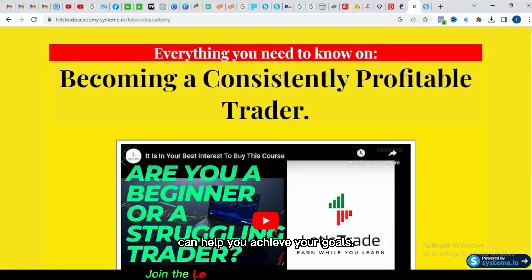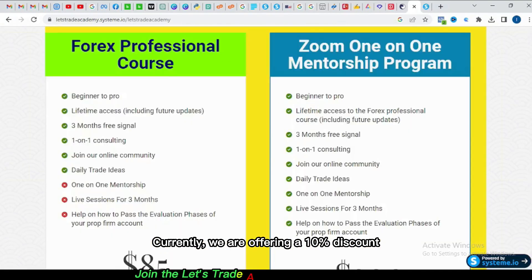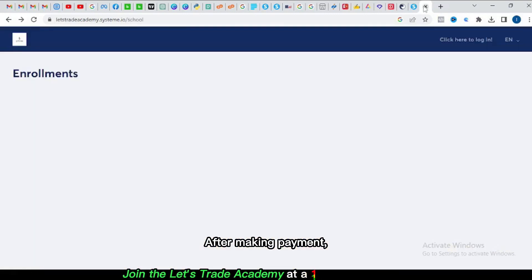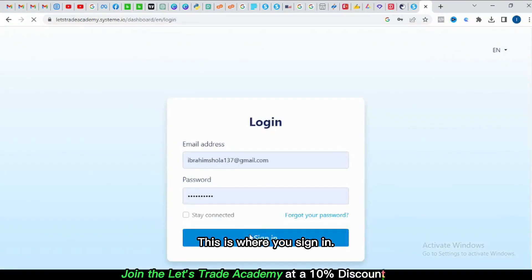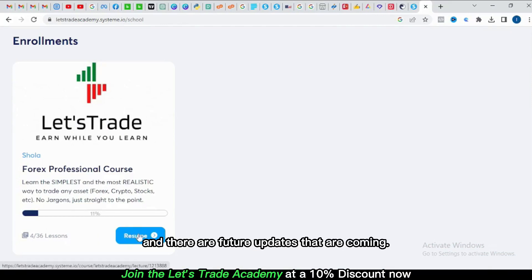If you're a beginner or you need help finding consistency in your trading, our course or mentorship program can help you achieve your goals. The link is in the description below. Currently we are offering a 10% discount on our programs, so if you buy between now and Sunday you get to enjoy this discount. After making payment, this is how you gain access to the course — you come here and log in.